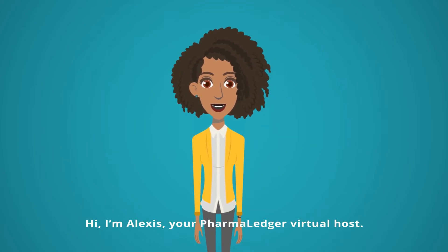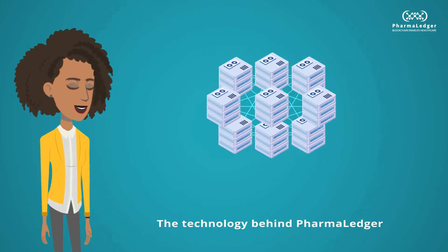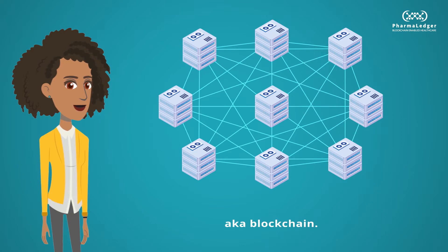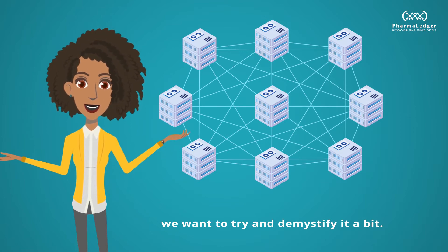Hi, I'm Alexis, your PharmaLedger virtual host. The technology behind PharmaLedger is distributed ledger technology, aka blockchain. Blockchain is a buzzword, and in this video we want to try and demystify it a bit.